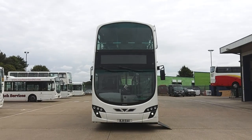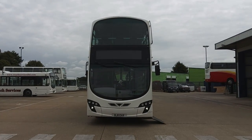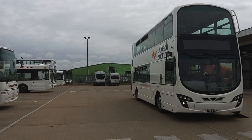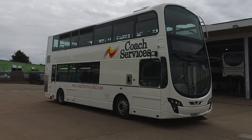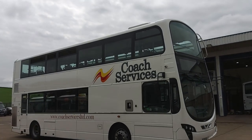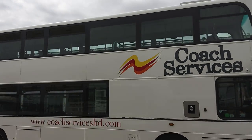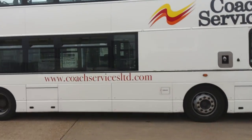Here we have a 2011 Volvo B9TL, Eclipse Gemini 2, 73-seat PSVR compliant double-deck bus. This vehicle is one of two we're offering for sale for coach services up in Thetford, Norfolk. This one is on an 11-plate; the other is a bit newer on a 61-plate. Other than that, they're both identical — very well presented. Literally take the stickers off and it's plain white and away you go.